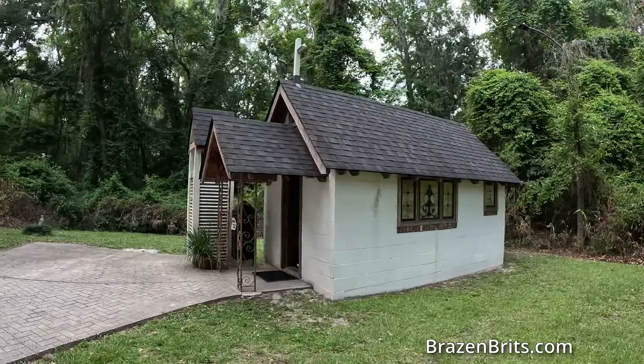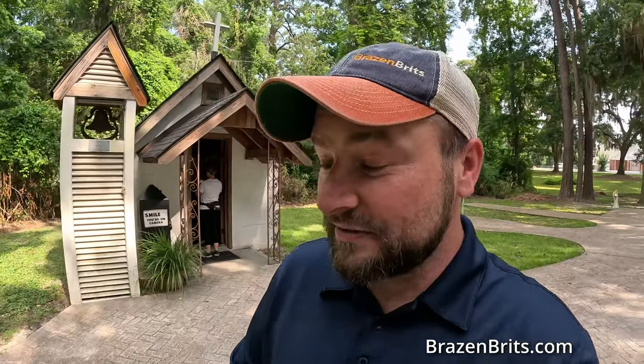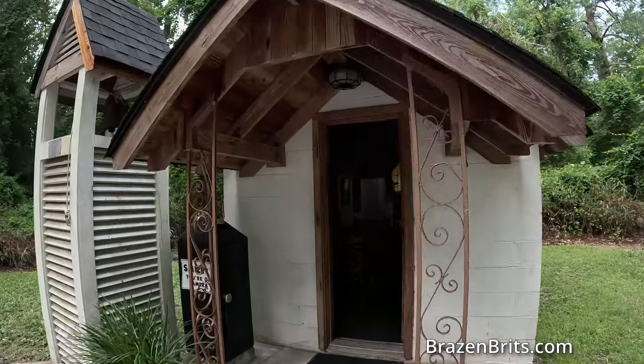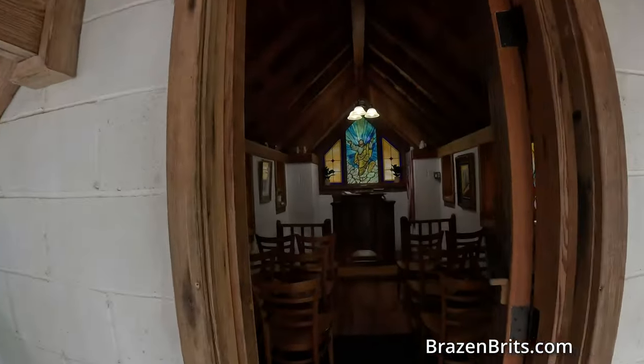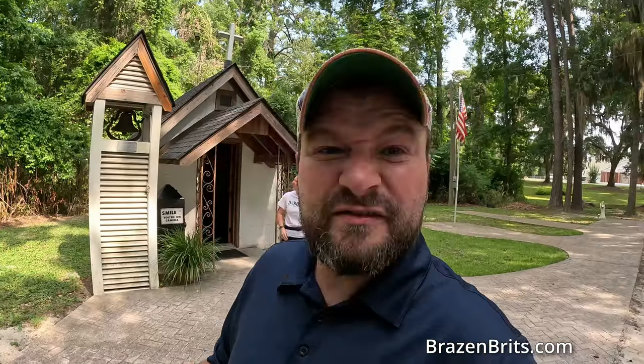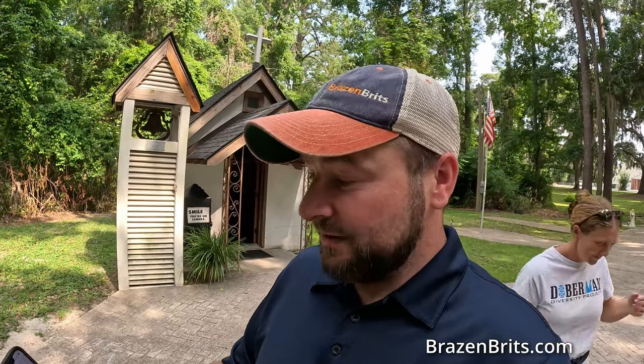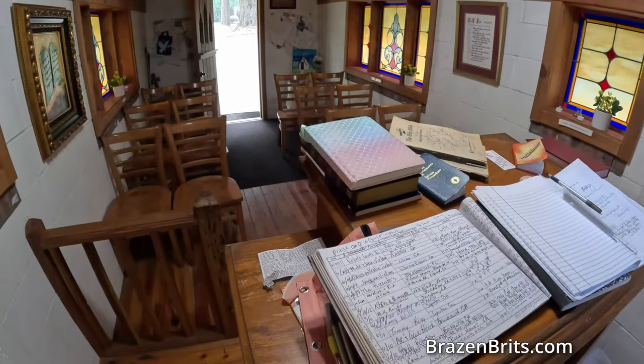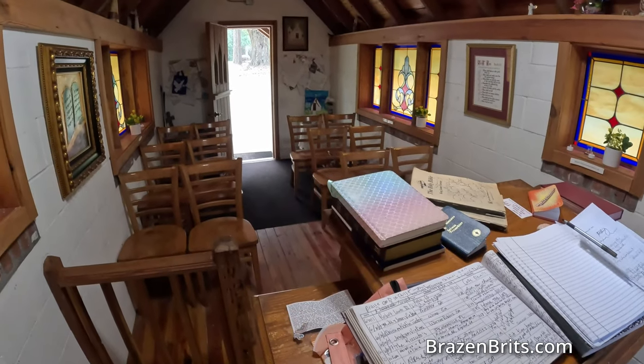I did some research before I turned up because I thought this was fascinating. This is called the Memory Park Christ Chapel. It was built in 1950, it's 10 feet by 15 feet and I'd guess about 15 feet tall. It has pews for 12 people and a pulpit for a preacher. Interestingly, the person who built it put the deed in the name of Jesus Christ — so they don't even actually own it.